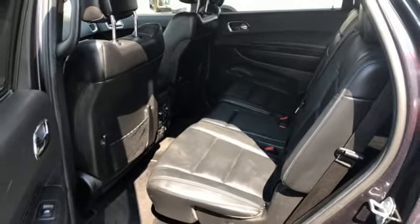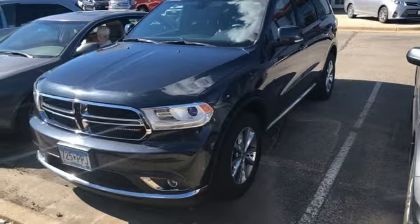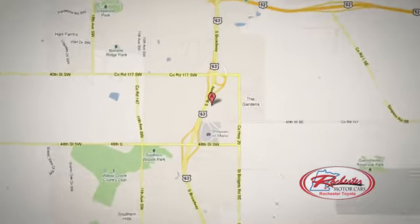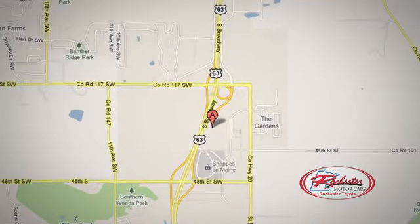Make this Durango yours today and make life just a little bit easier. 63 South in Rochester, Minnesota. Click or stop in today. We're conveniently located between 40th Street and 48th Street Southeast on Highway 6.